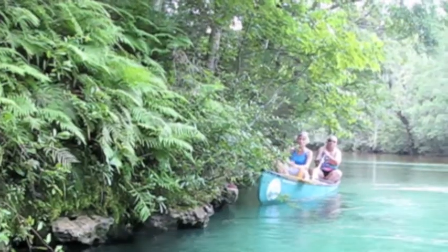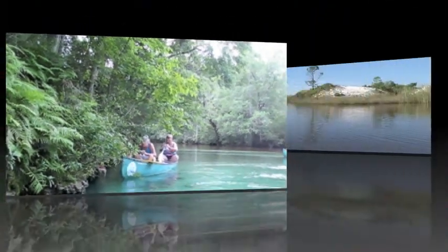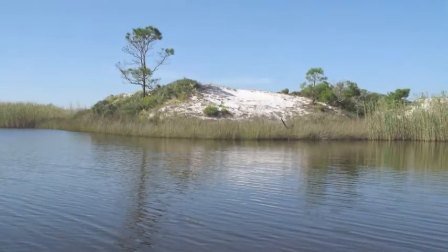The Freshwater Wetlands module focuses on marshes, swamps, and permanent wetlands, lakes, rivers, springs, and streams.